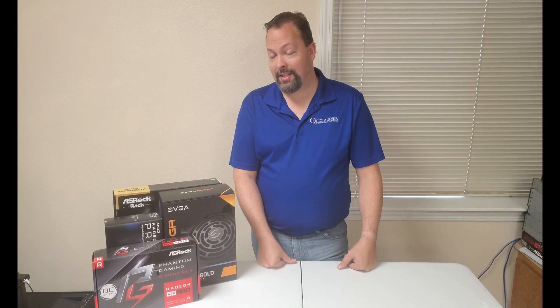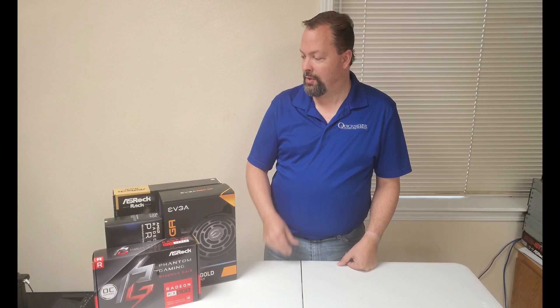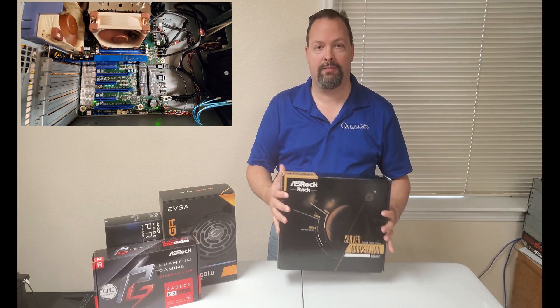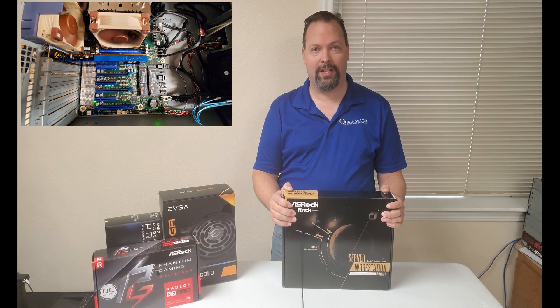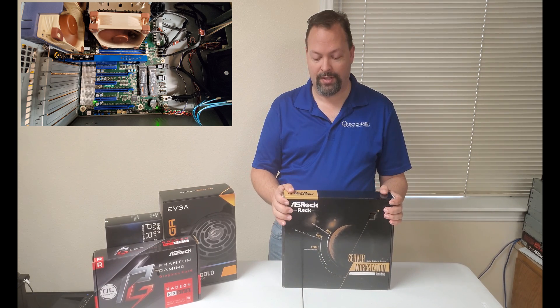The board itself worked absolutely awesome — the ASRock Rack Server Board. Worked just like the first one we did. Didn't have any issues with it, and the board itself was great.